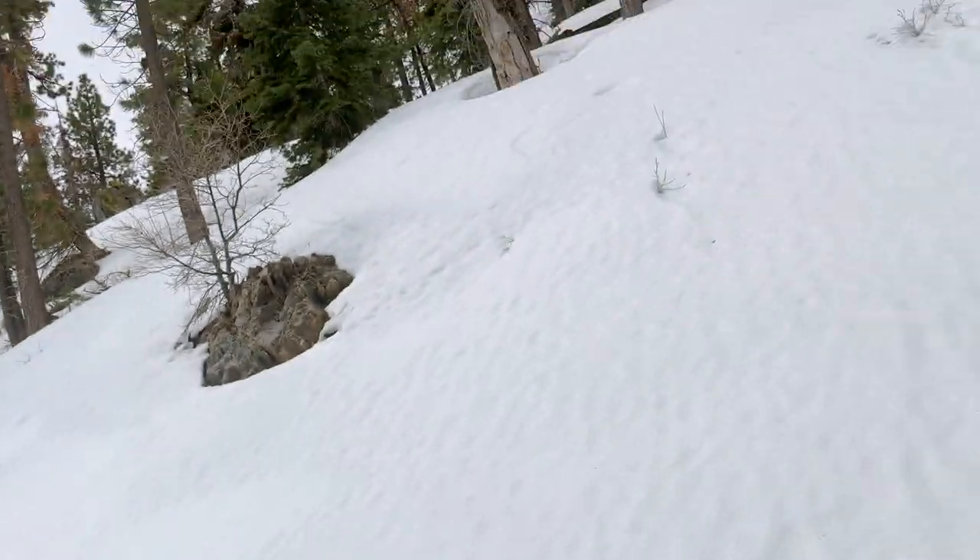I had thought I had been at the top of Paiute Mountain Road when I was camped last night, but I guess that wasn't true because I'm still climbing. And now I managed to find myself stuck in the snow here.